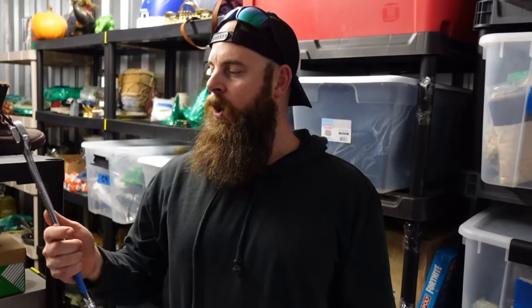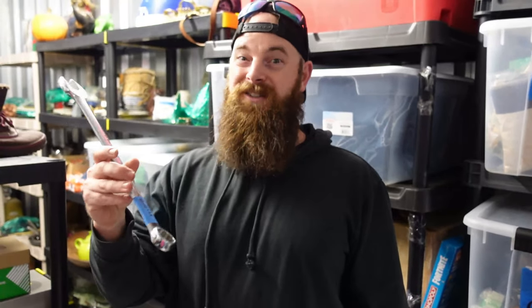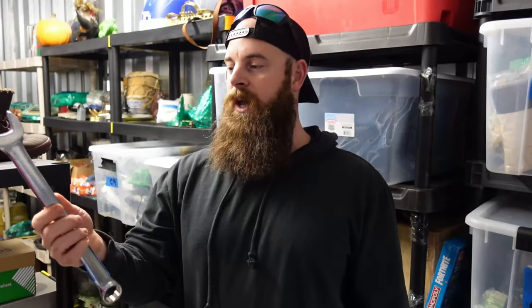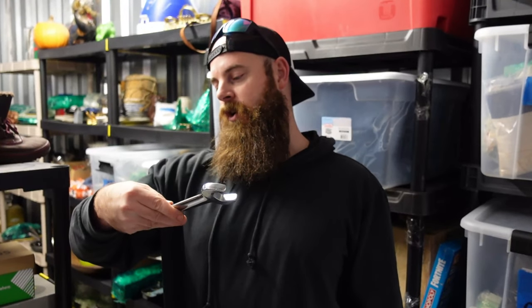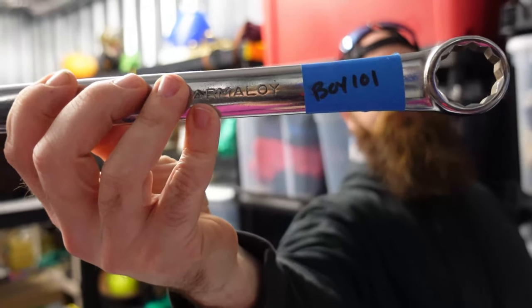It sold almost instantaneously for $13.50. I don't know if somebody was specifically looking for a 25mm or if these old Armstrong — Armali — wrenches just go for decent money. I've had them in the past and they hadn't sold, but this one sold maybe because of the brand name. These are Armali — I'm not sure — but it sold very very quickly.